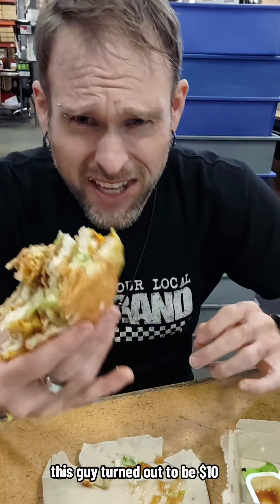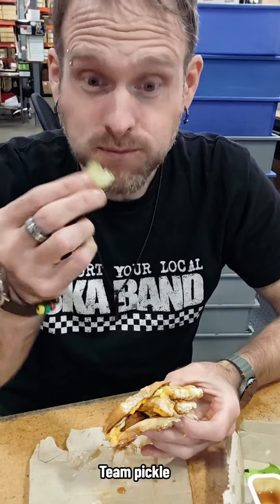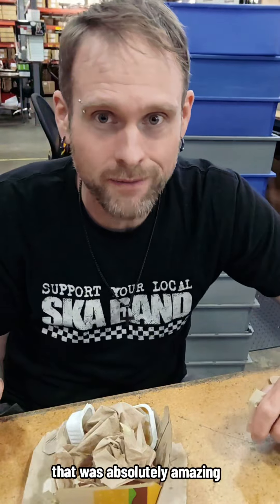This guy turned out to be $10, which I'm okay with that. Alright guys, well there you have it. That was absolutely amazing.